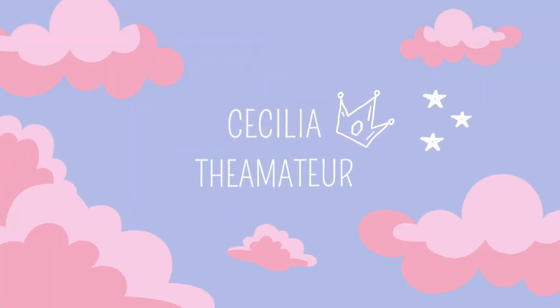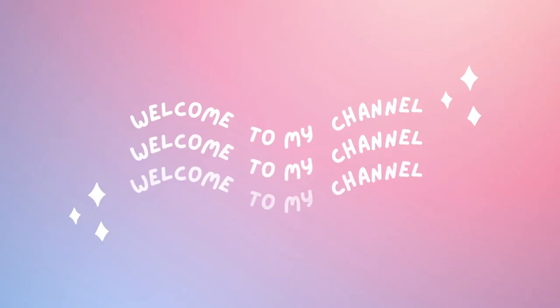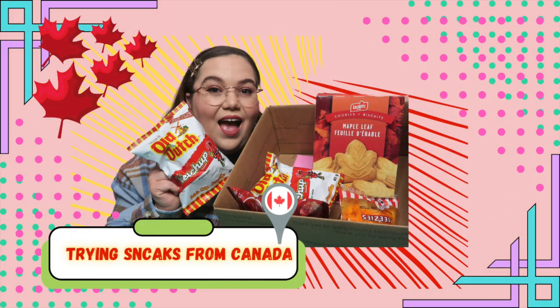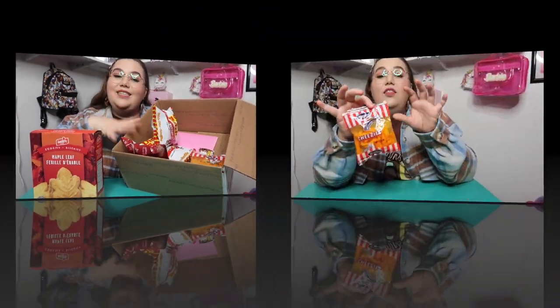Hi, I'm Cecilia the Amateur and we're going to try some Canadian snacks today. My sister has become like my personal PR person and I love it because she sends me a lot of goodies. This time from Canada she sent me snacks, and I'm a foodie and I love carbs, so this is going to be exciting.